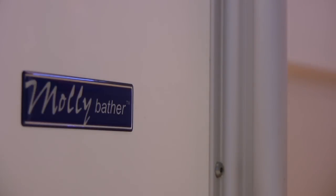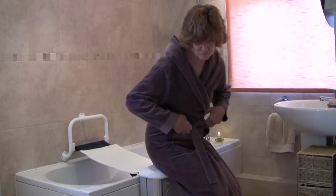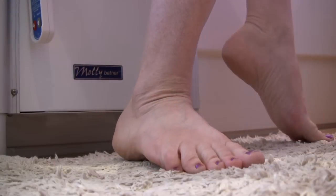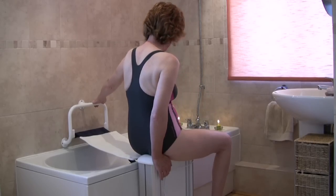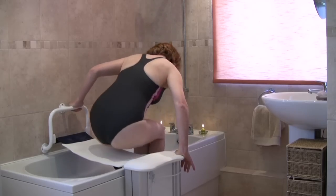Molly Bather, the high quality British bath lift. You can use the padded stool to prepare for your bath. It's an effortless transfer from the comfortable seat onto the cushion while holding the handrail.